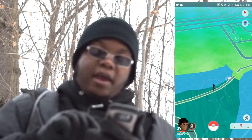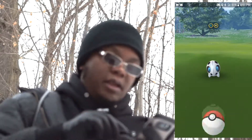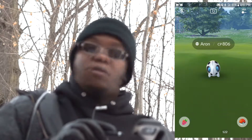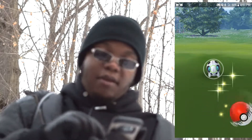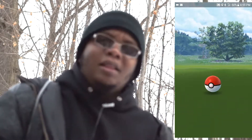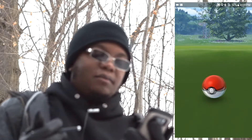We're looking for a shiny Aron. I'm a little bit off the road and close to the water, and right over there is another Aron. These things are all over the place — let's capture this one. It's not shiny, 806 CP. I'm going to catch it real quick. I thought I heard something or someone behind me for a second. Got a great throw on the Aron with a golden razz.